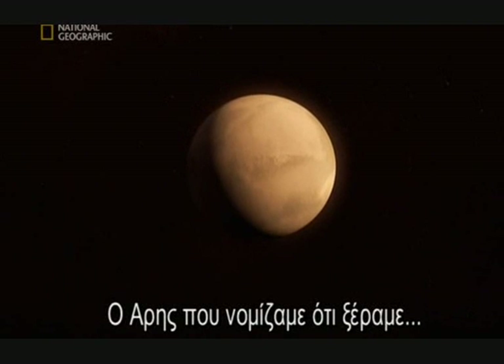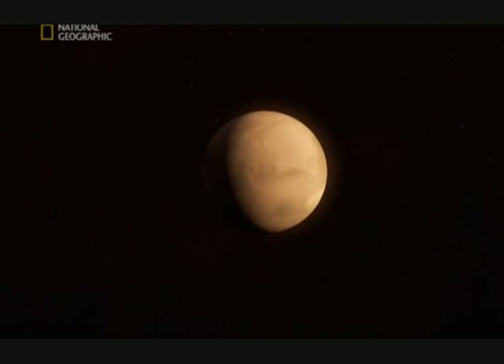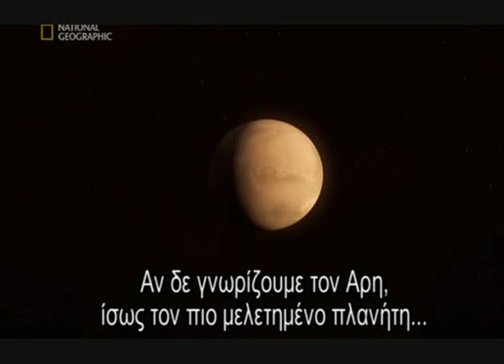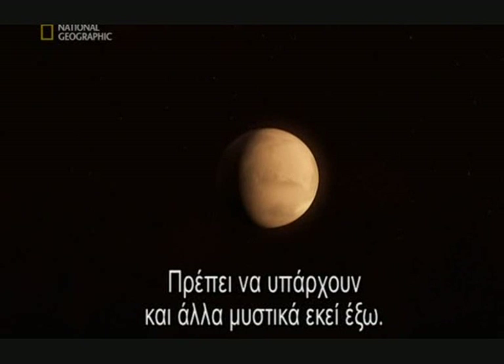The Mars we thought we knew is gone, replaced by this new, active, changing planet. And if we don't know Mars — possibly the solar system's most studied planet — what else don't we know? There must be other secrets out there, waiting to be discovered.